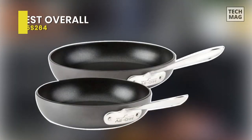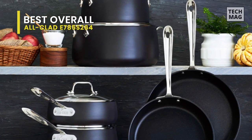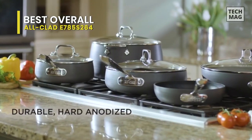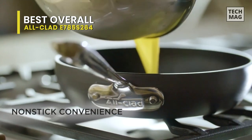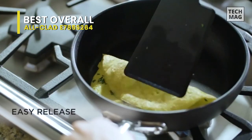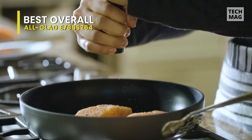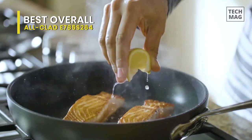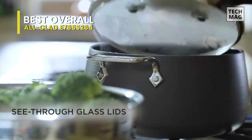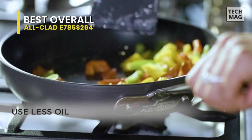Best Overall: All-Clad E785 S264. If you have something to fry, whether it's a big catfish fillet or small diced potatoes, this classic kitchen staple is the cookware to help you do it. Thanks to the flat base and flared sides, it's ideal for cooking at high heat, flipping, and tossing foods in a snap. As a part of the HA1 non-stick collection, this fry pan set is constructed of heavy-gauge aluminum. Its interior is engineered with three layers of high-performing PFOA-free non-stick coating.